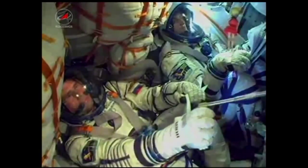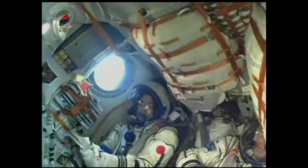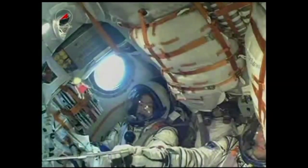200 seconds. Stage 2 engines are operating nominally. Aki Hoshide there, giving the thumbs up. Everything going well. Flight fairly smooth so far. I've got three on our screen.